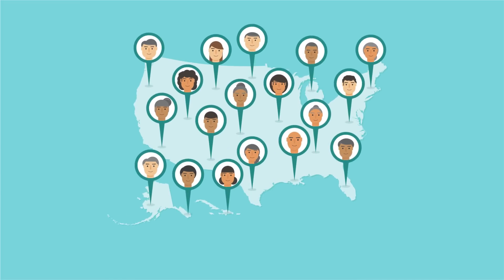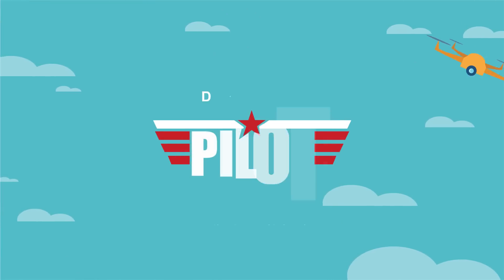Join thousands of students and enroll in Drone Pilot Ground School today.